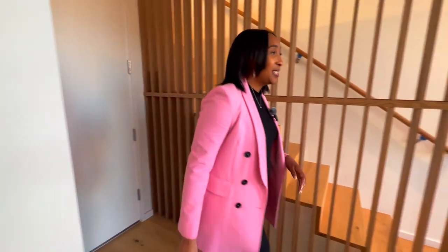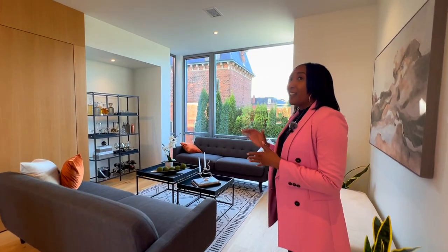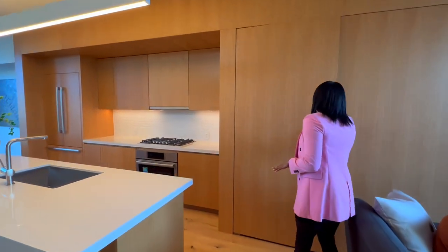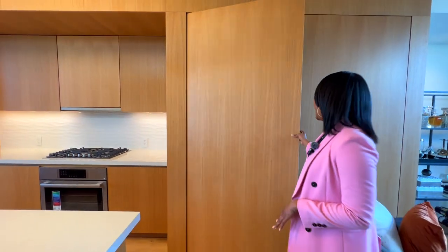Next we're going to head upstairs. The developers went with a more minimalistic look and feel, so as you can see everything is kind of hidden under the wood panels. Here is where your utility closet is, hidden away in a very fashionable way.